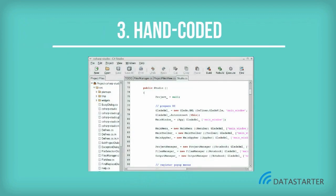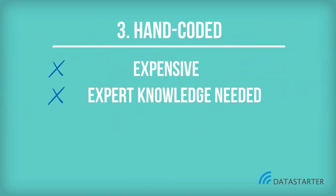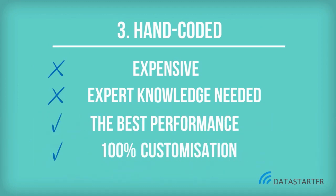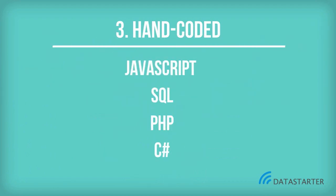Hand coded websites are developed brick by brick, or code by code. Coding languages are special commands, abbreviations, and ways of arranging text. As one might expect, this requires a professional programmer and many hours of work. It is an expensive solution, but most often a better solution all round. This can be achieved in content management systems with the help of a programmer, although this is not the norm. Among the commonly used coding languages are JavaScript, SQL, PHP, C-sharp, and Visual Basic.